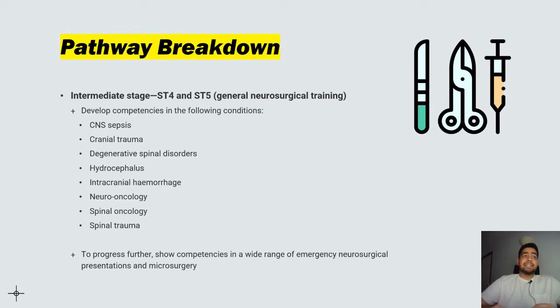The next stage is the intermediate stage, between ST4 and ST5, where you do general neurosurgical training. You have to develop competencies in CNS sepsis, cranial trauma, degenerative spinal disorders, hydrocephalus, intracranial hemorrhages, neuro-oncology, spinal oncology, and spinal trauma. In order to progress further, you'll have to show competencies in a wide range of emergency neurosurgical presentations and also in microsurgery.